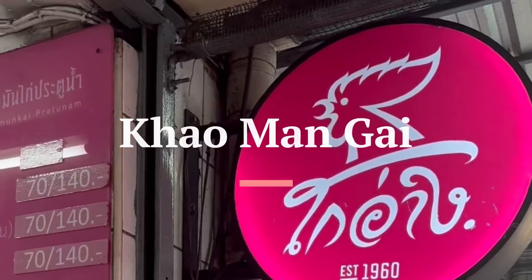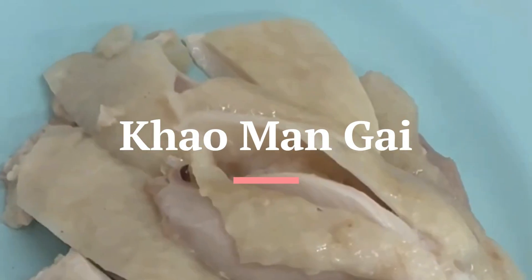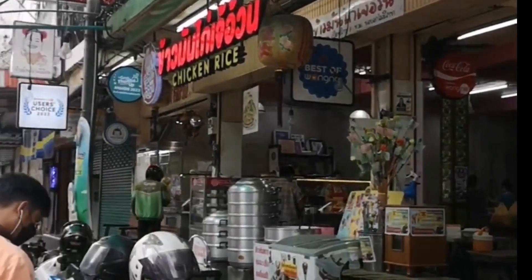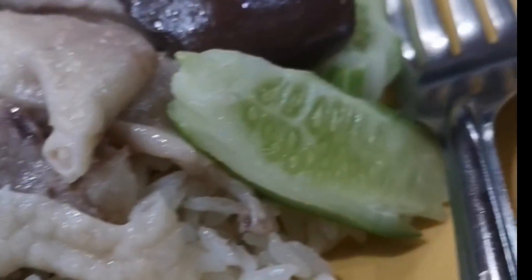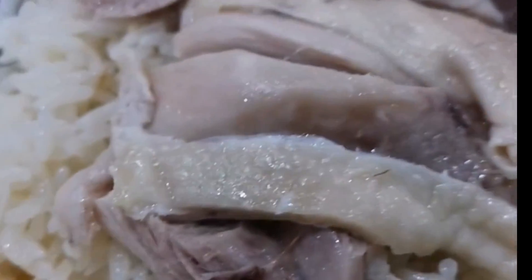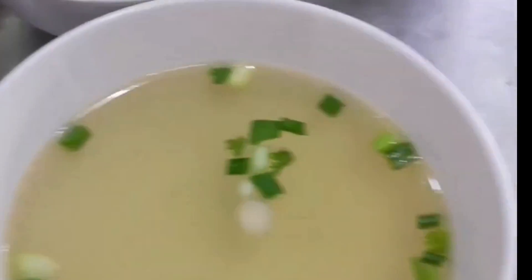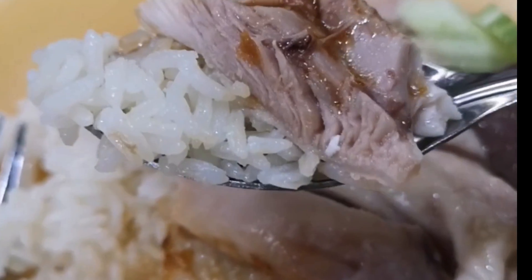Next is Kaumangai. It is a classic Thai dish known for its simple yet flavorful preparation. It consists of tender, poached chicken served with fragrant rice cooked in chicken broth. It is typically accompanied by a flavorful ginger and garlic dipping sauce, and sometimes a clear chicken broth on the side.